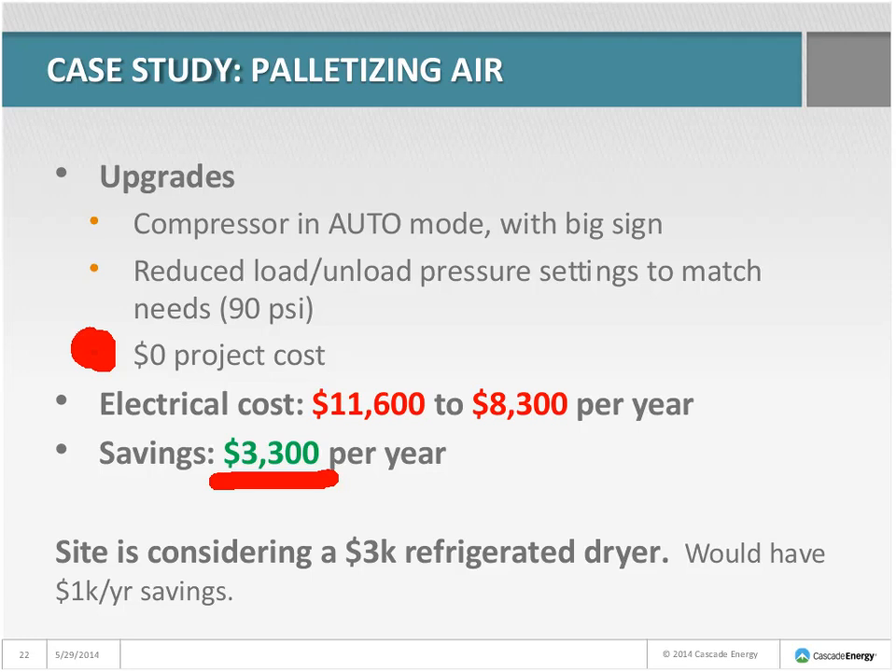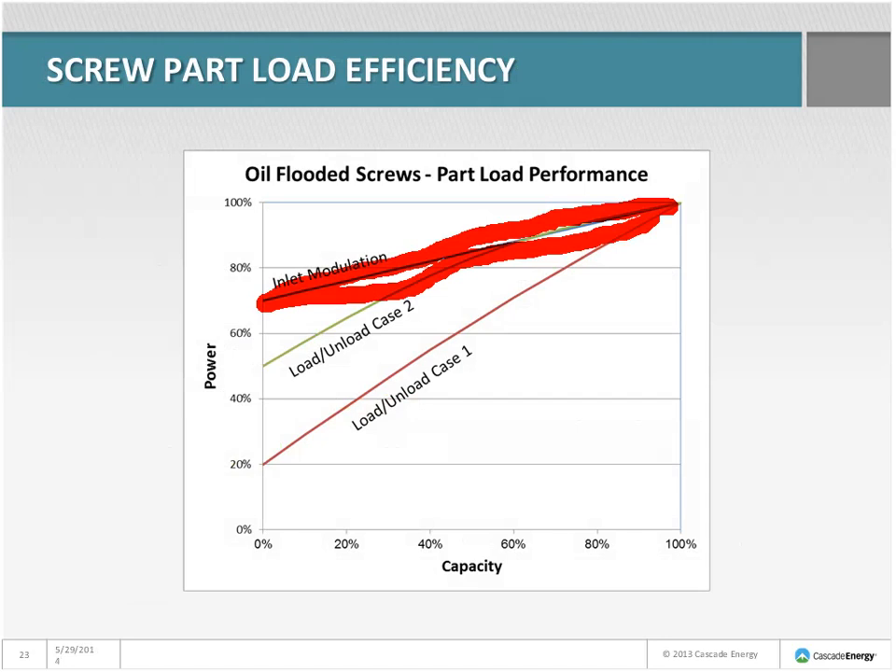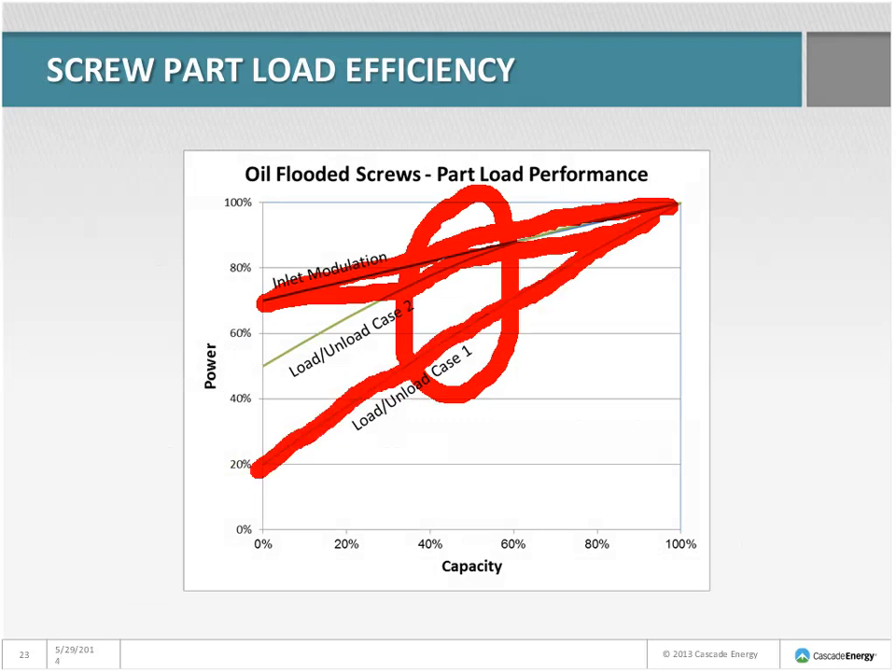These customers weren't interested in spending money but wanted to tune up the system. They put the compressor in automatic mode and posted a sign so operators knew: auto only. They reduced the load and unload pressure settings to match the palletizer's needs — above 90 PSI was sufficient, so they didn't need anywhere near 130 PSI. This cost no capital money, just operator time to read the manual, adjust settings, and test. It saved about $3,300 per year. They're also considering a $3,000 refrigerated dryer, which could save another $1,000 per year.